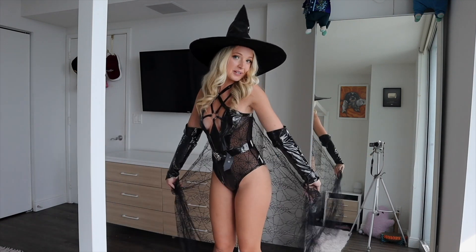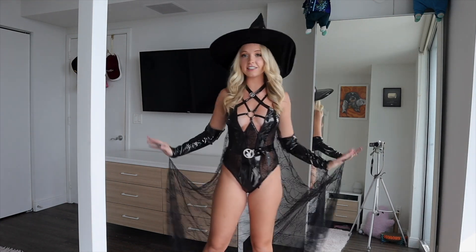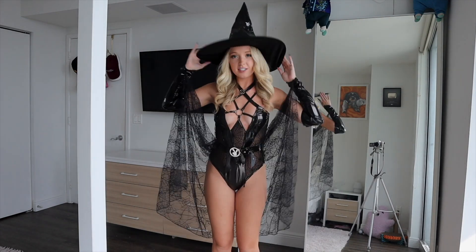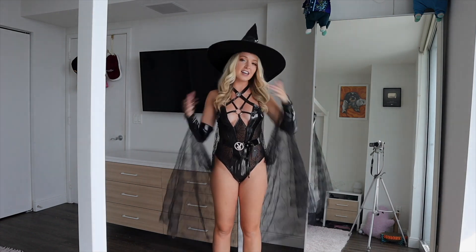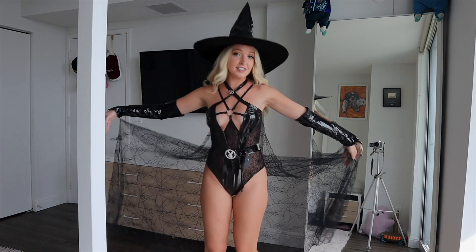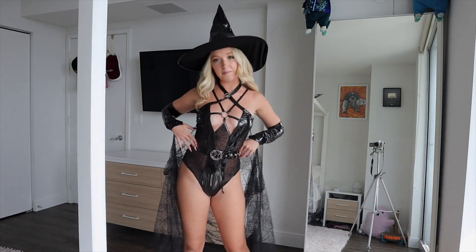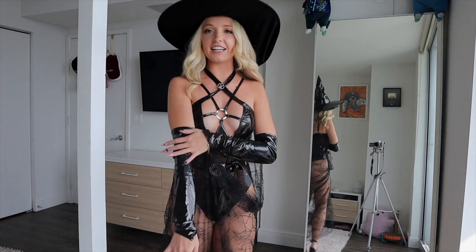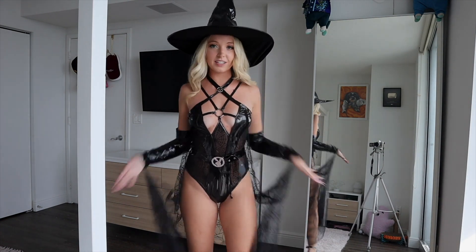The first costume is from the Playboy collection, size small — it's the Wicked Witch outfit. It comes with the hat, which sticks up perfectly straight, which I find really satisfying. Then it comes with the bodysuit, which has sleeves and a draping part attached, and then a belt that you put on separately. I love it — it is stunning. It has a shiny material and is super strappy at the top.